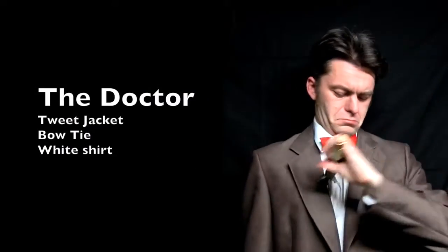If you've got a bow tie, you can also go as Doctor Who, with a tweed jacket and a white shirt. Bow ties are cool now.